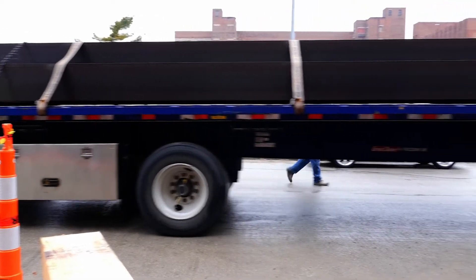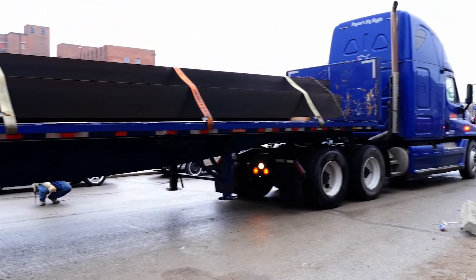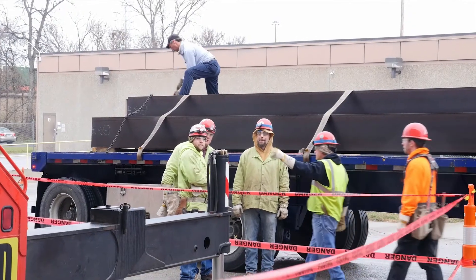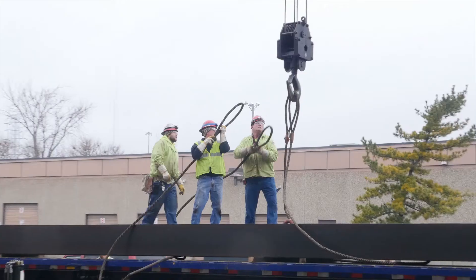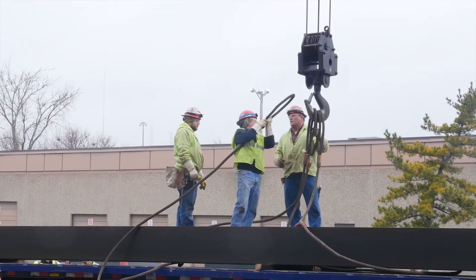Steel beams of the size and shape required for this project are usually rolled only once or twice a year, so eight beams were custom ordered. As soon as the steel mill finished rolling the beams, they went straight onto a truck to be delivered directly to the job site. The custom beams were on site within six weeks of the discovery of the issue.